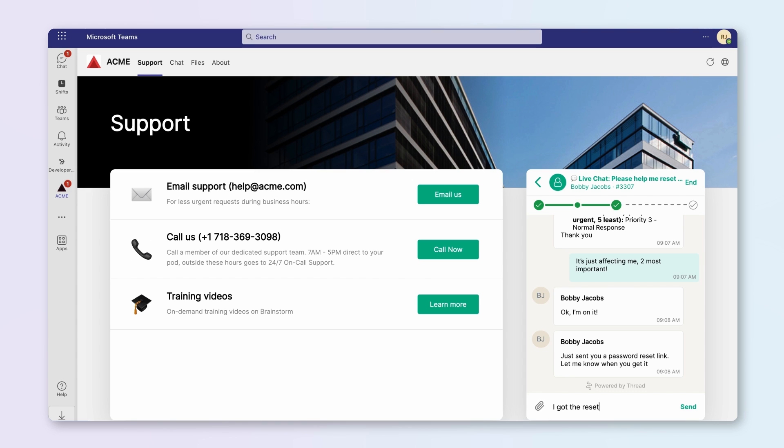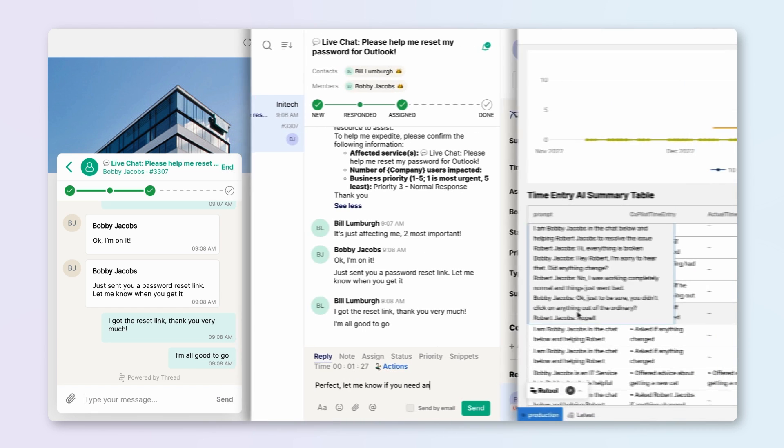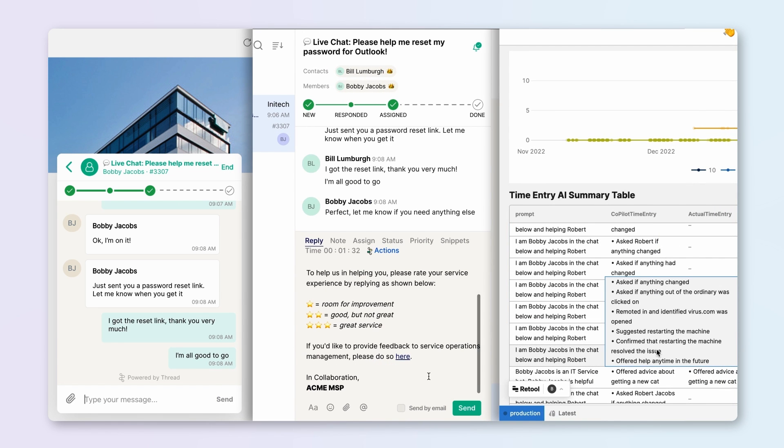Here you can see a technician using Thread's platform to interact with the customer in Microsoft Teams. As the technician chats with the customer, their conversation is automatically saved and stored in Snowflake on Microsoft Azure. Thread is then able to reference these conversations to improve future customer interactions and prompts.